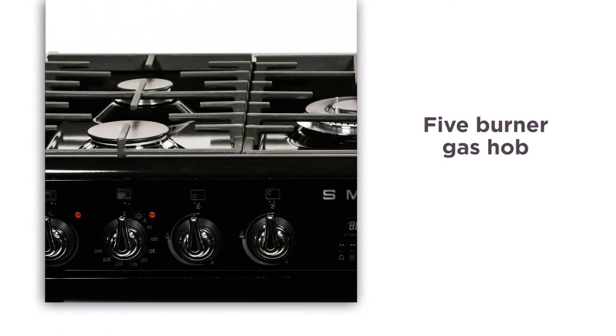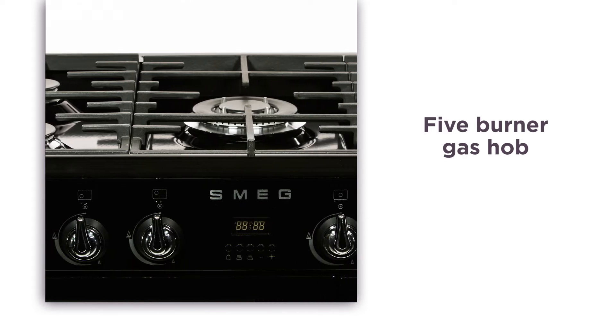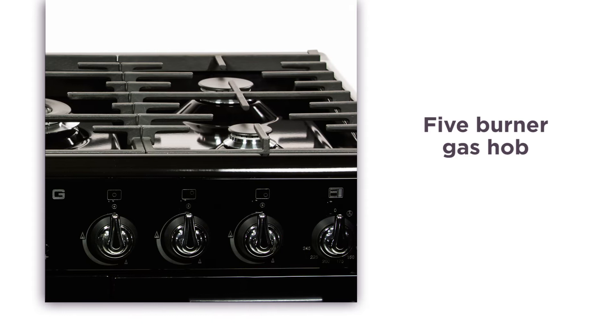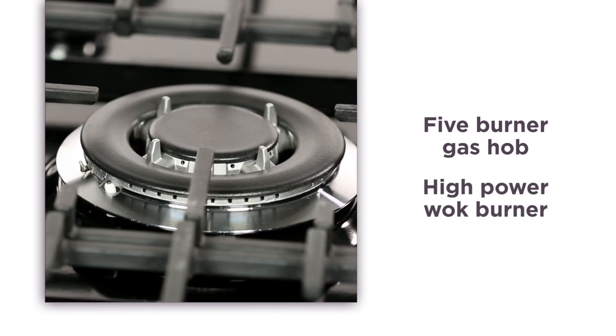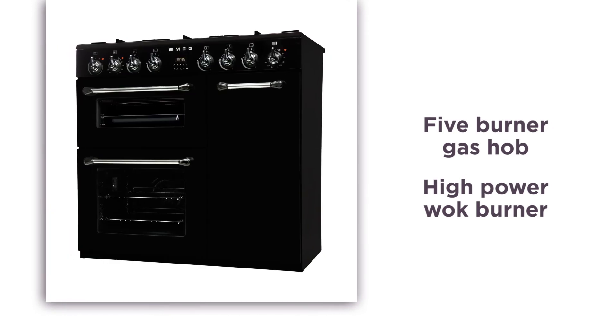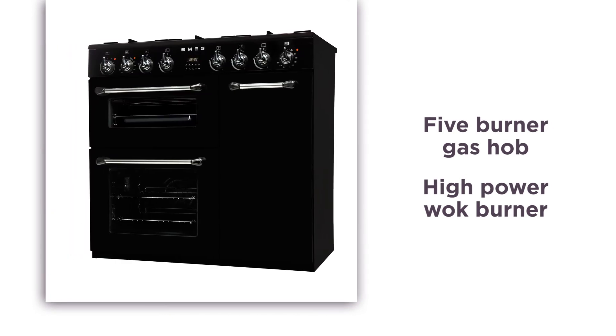The five burner gas hob gives you further space to cook and move your pots and pans around, perfect for larger and more complex dishes. The high power wok burner is a great feature if you love to cook oriental food, so you get the best possible heat and precision you need for your favourite dishes.